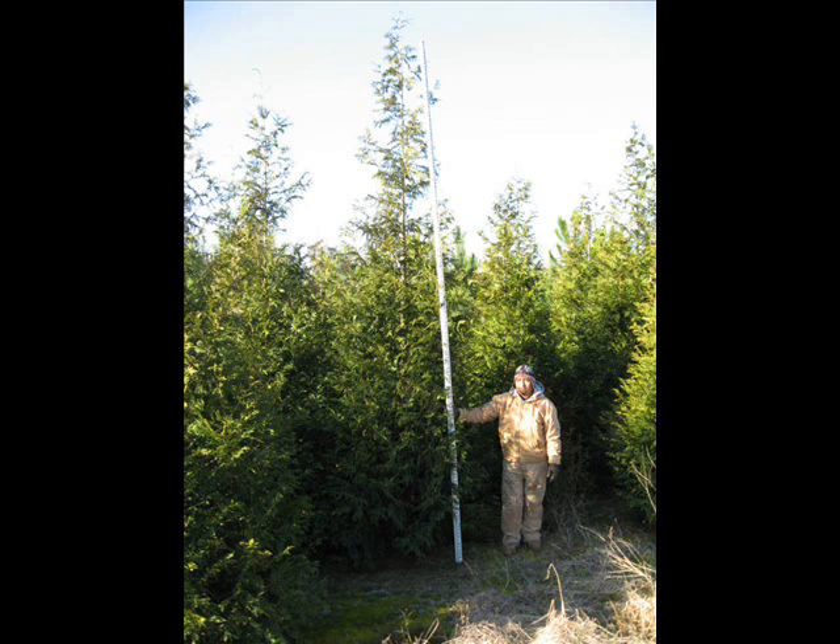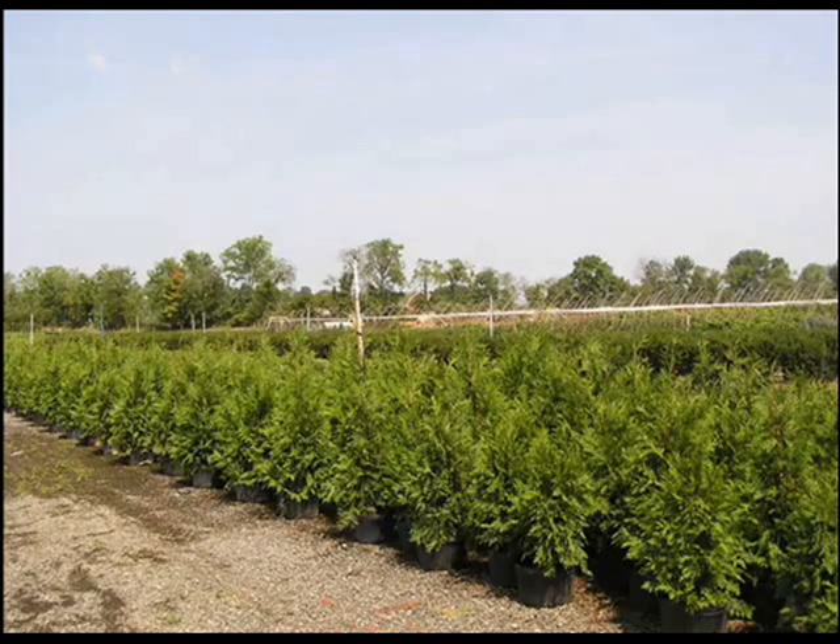We can deliver, or deliver and install. You can also come directly to the farm to see our Green Giants and see how we grow them. We sell thousands of these trees throughout the East Coast.